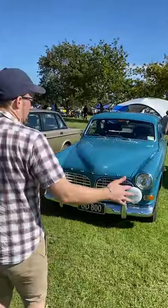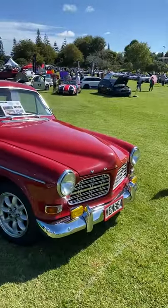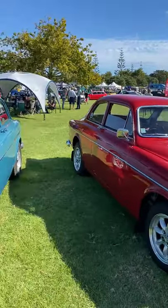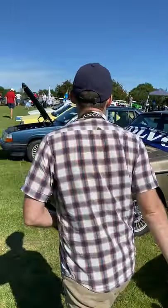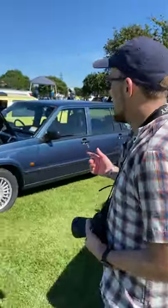If we continue around here, we have a pair of Volvo Amazons — very cool cars. Continuing on, there are lots of Volvos to see: a Volvo 240 and a Volvo 960.